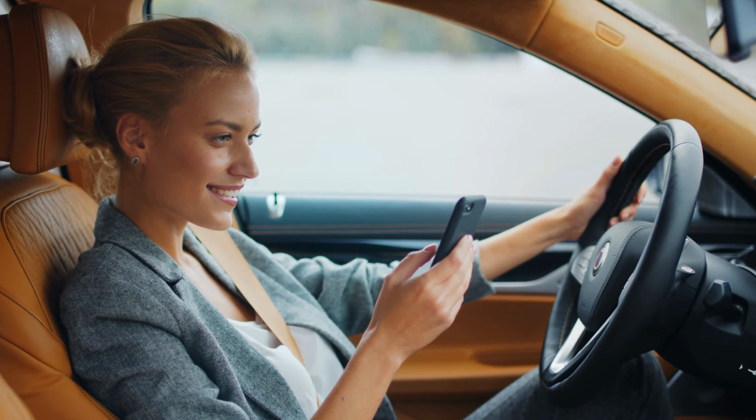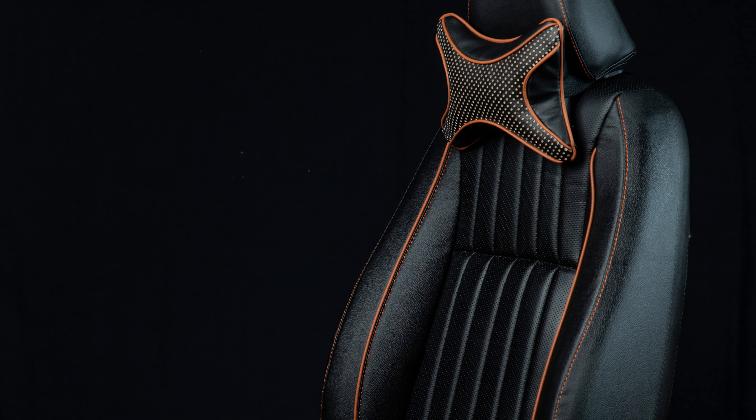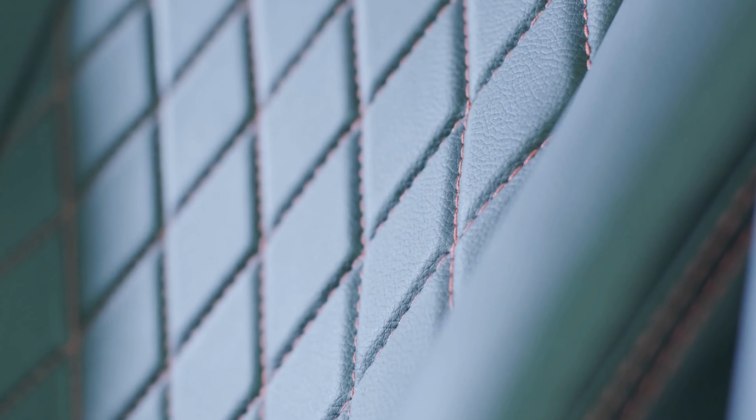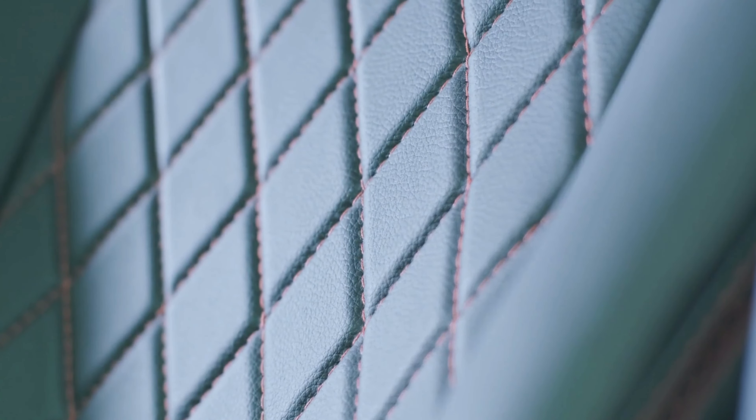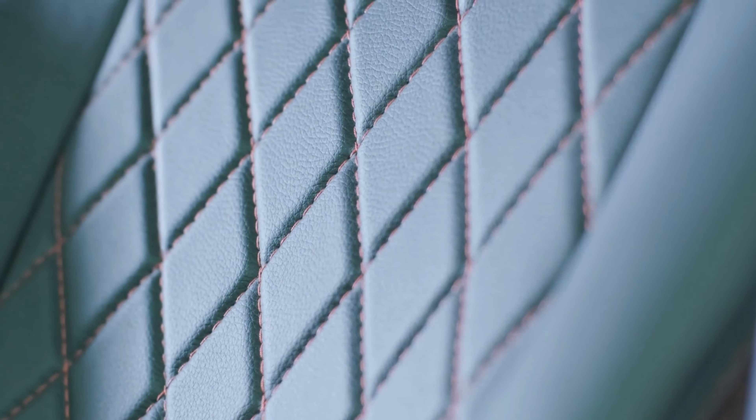Number 1: EKR Seat Covers — the ultimate style upgrade for your Subaru Forester. Transform your ride with these sleek, custom-fit seat covers. Crafted with precision and designed for a perfect fit, they effortlessly blend in, making your car's interior look factory-fresh. EKR's attention to detail is simply impeccable.